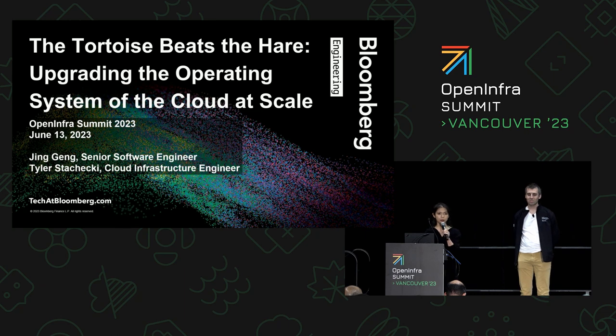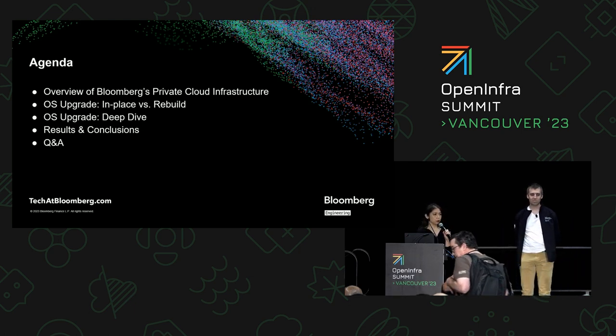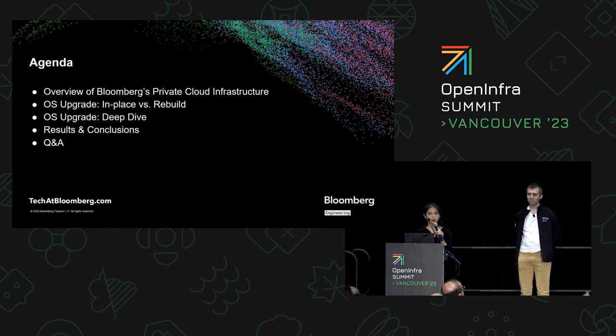This is what we'd like to share with all of you today. Here's the agenda: first, we're going to have an overview of our private cloud infrastructure. Then we're going to present the different options we had for this OS upgrade. Next, we'll deep dive into some of the technical details before sharing the results and conclusions from this journey. In the end, we'd also like to leave a few minutes for questions.